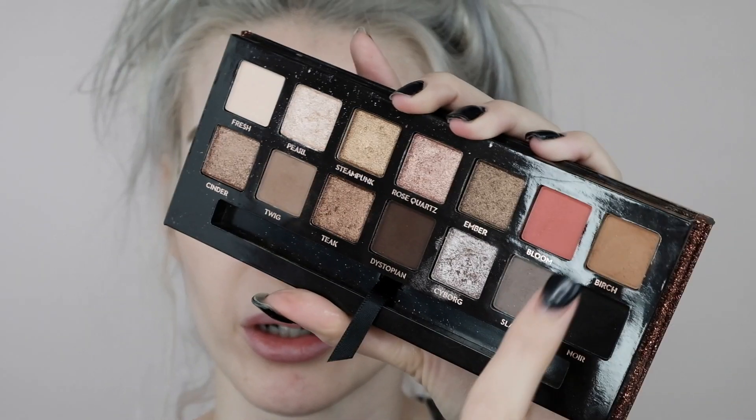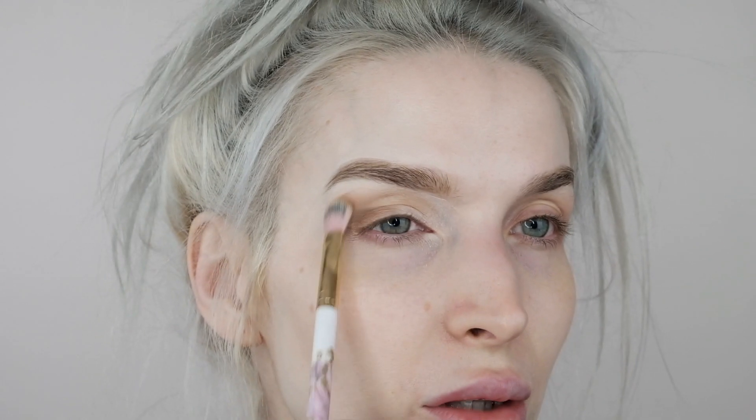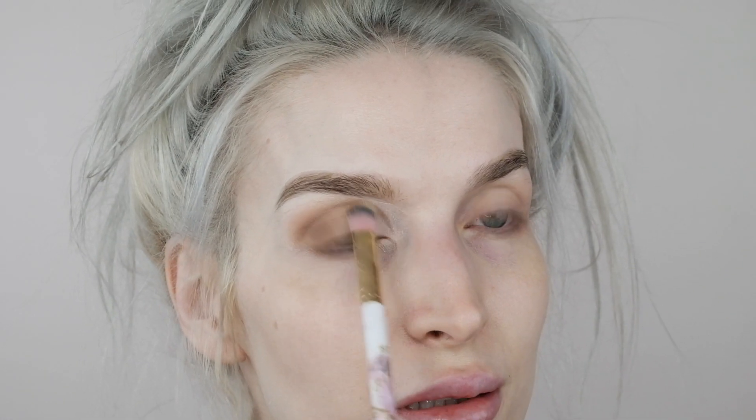I'm going into the shade Birch — it's a warm camel color right here in the palette. So if you have any sort of warm camel type of color, that's the one to use. I'm using a blending brush, just placing it in the outer corner and blending it into the crease — nothing fancy, not being too precise, just a really blended-out natural-ish look.